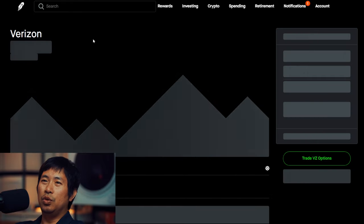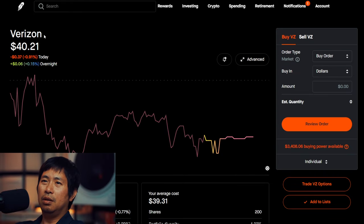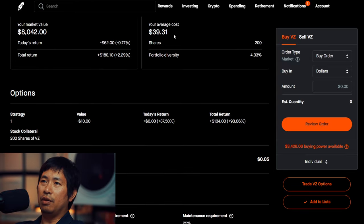I have 200 shares of Verizon. Verizon is at $40.21, average cost $39.31, total return $180.10.